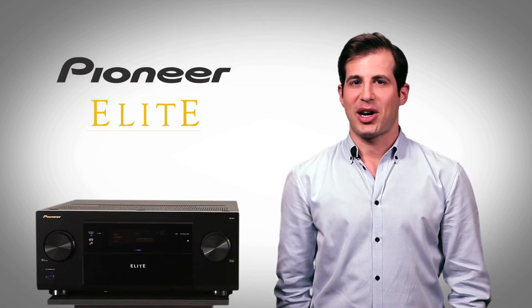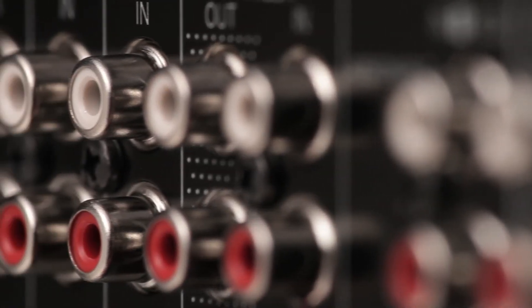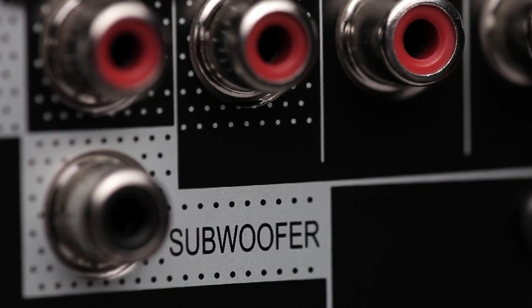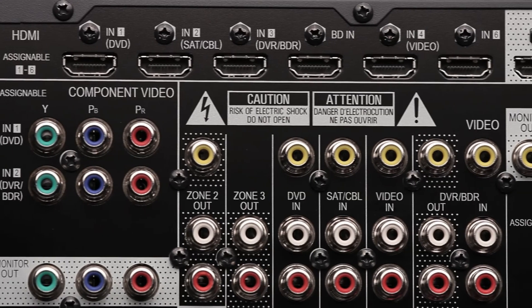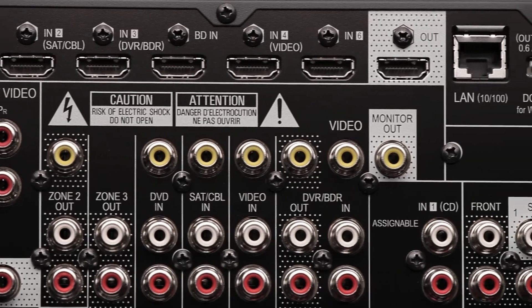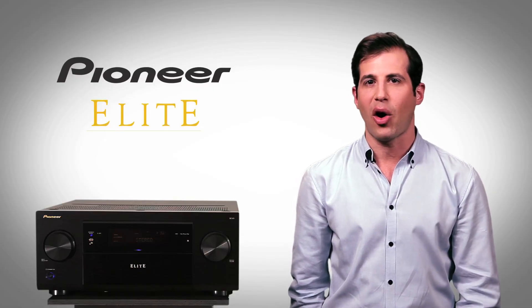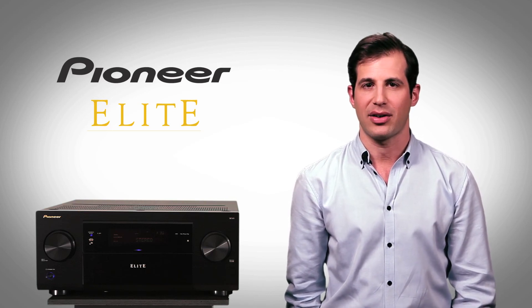The Elite SC61 is a smart solution for custom installations, with versatile speaker configurations and a Zone 2 subwoofer output. Multi-zone sound adjustments are easy. For convenience, the Elite SC61 features 7 HDMI inputs. If more power is part of your program, preamp mode shuts down all amplification circuitry for maximum noise reduction for the use of outboard amplifiers.